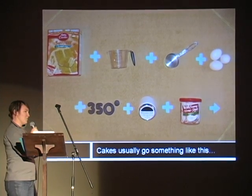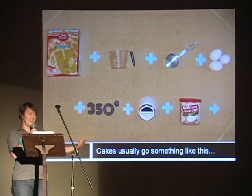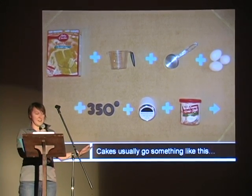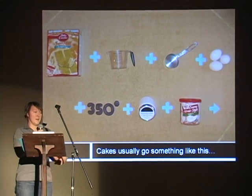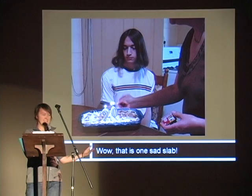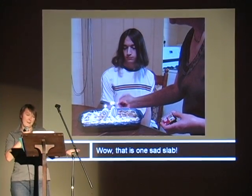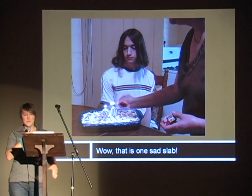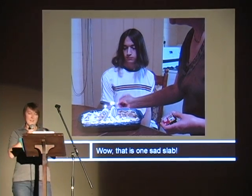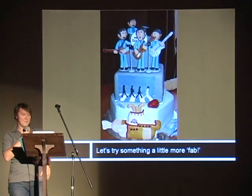So when we're making a cake at home, most of us probably think of a cake that looks something like this. We have the Betty Crocker mix, the water, the oil, the eggs, 350 degrees, 25 minutes. You end up with something that looks a little bit like this — a really sad slab cake. Your 9 by 13 slab cake, iced in the Pyrex dish, perhaps a pretty unhappy birthday cake. We've all seen it and we've all been there. Let's try to take that sad slab cake into something a little bit more fab.